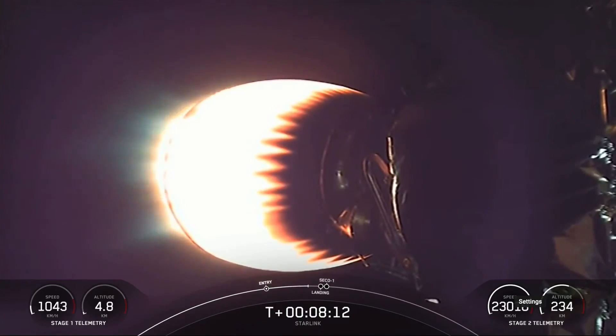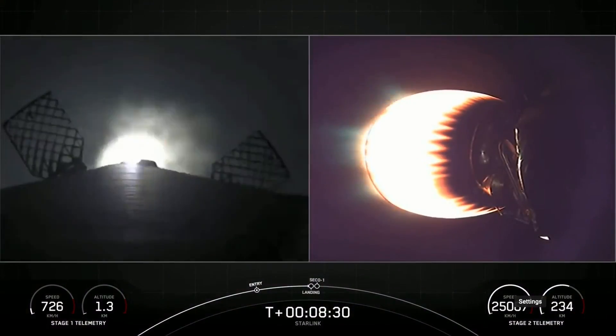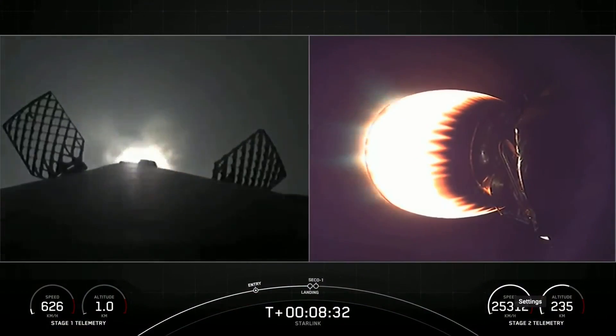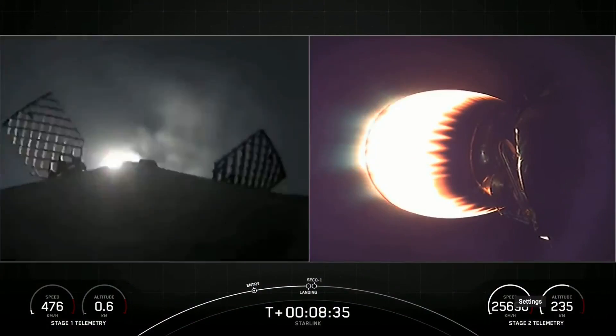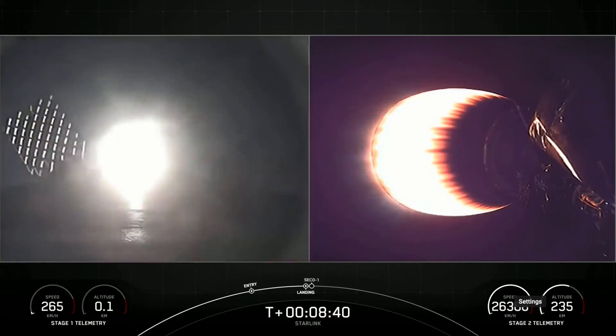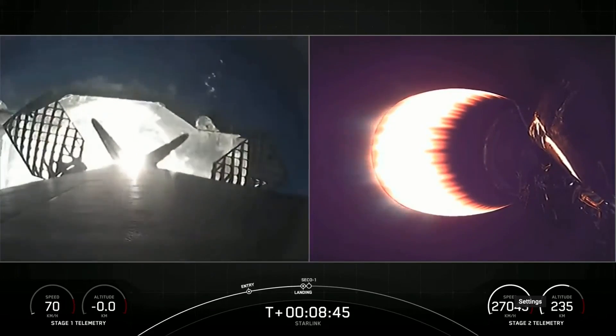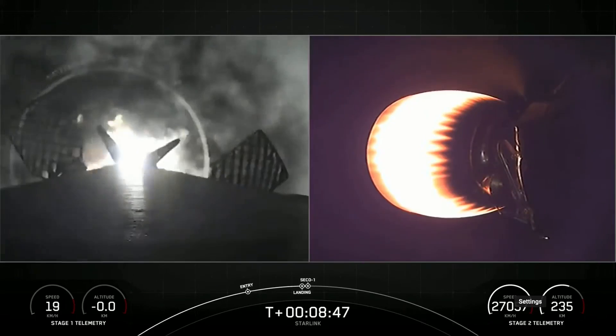We're just under 20 seconds away from the landing burn beginning on the first stage. Shortly after the landing burn begins, we will also have CECO one, or second engine cutoff one. Stage one landing burn — the landing burn has begun on the first stage. We are attempting to land on our drone ship A Shortfall of Gravitas tonight. Landing light deploy. And CECO.